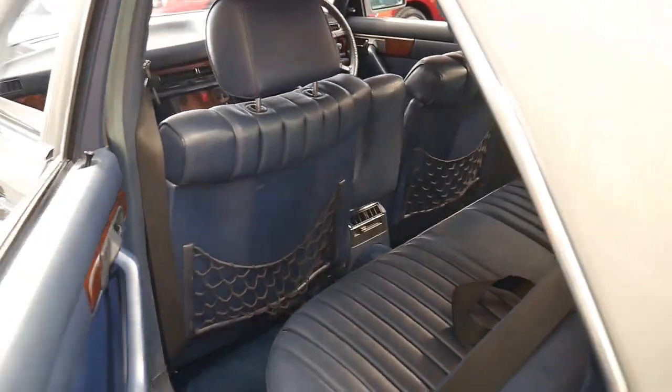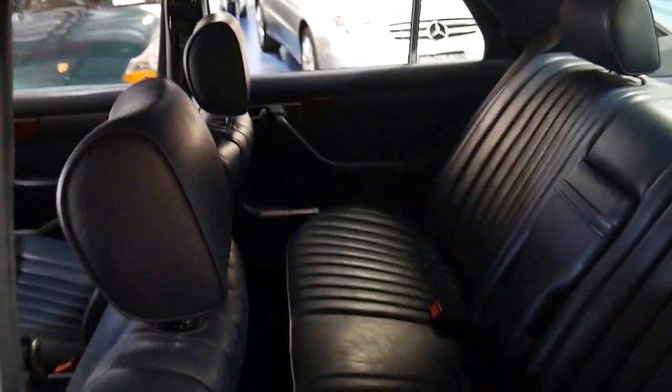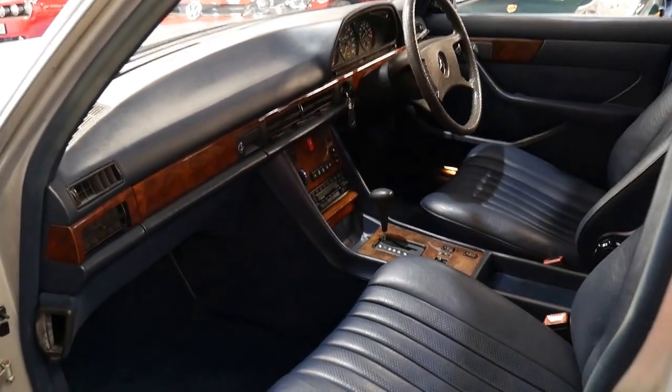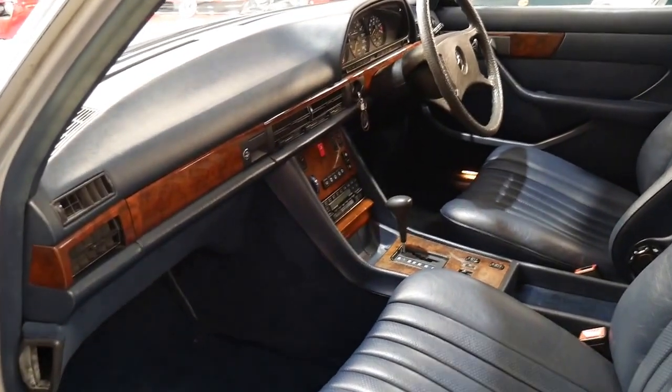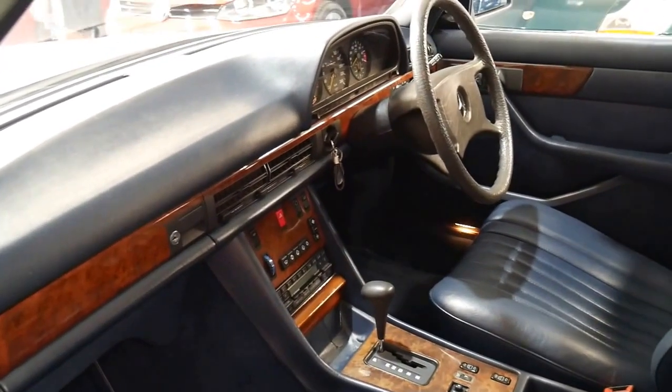The air conditioning is cold. About 18 months ago it had about two and a half thousand dollars spent on it, which included a rear main oil seal — all things which are very common for a Mercedes of this vintage.